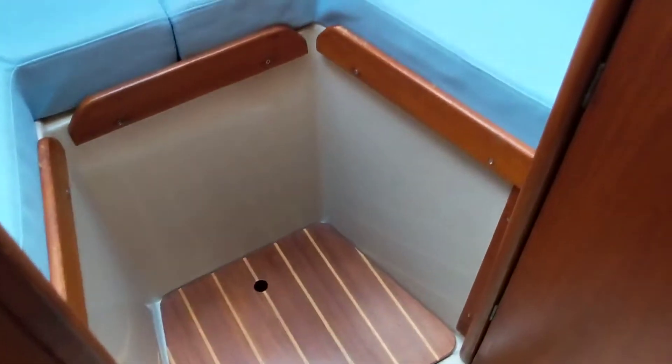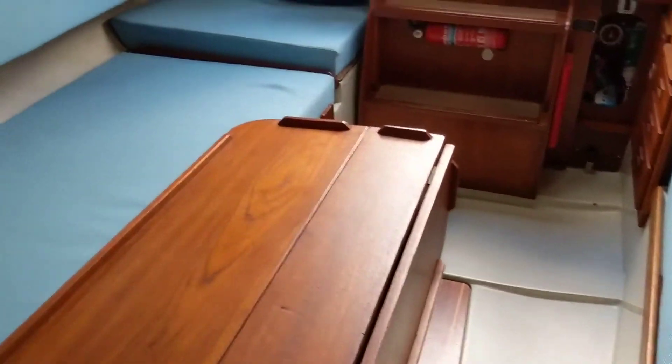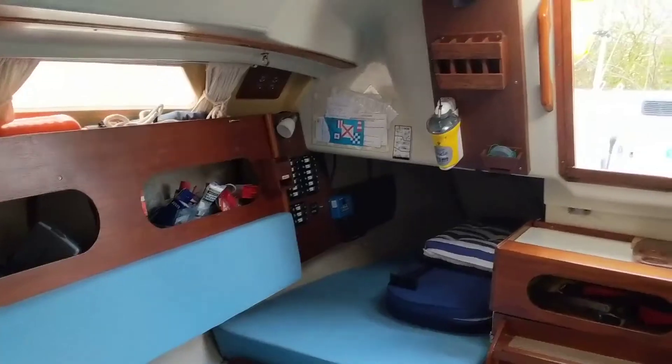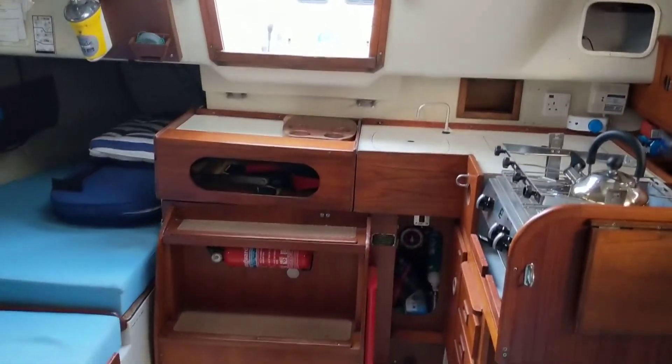Going through, it's a decent sized double berth. If you'd like any further information, to see the photographs or more media for the boat, visit our webpage at boatshedessex.com. We will also be pleased to show you the boat if you'd like to view it. Thank you very much.